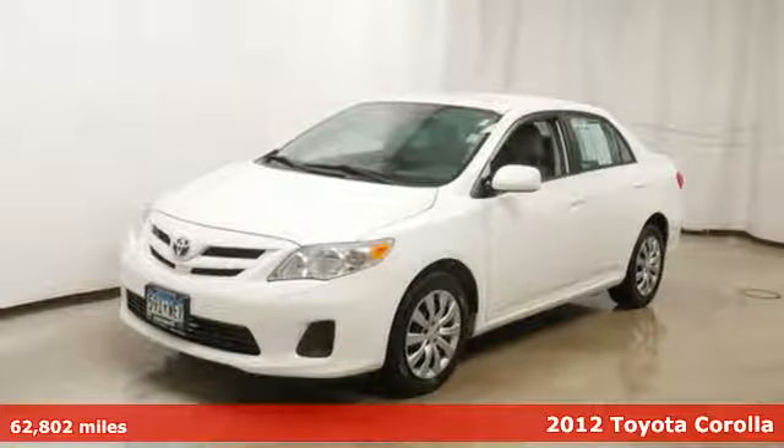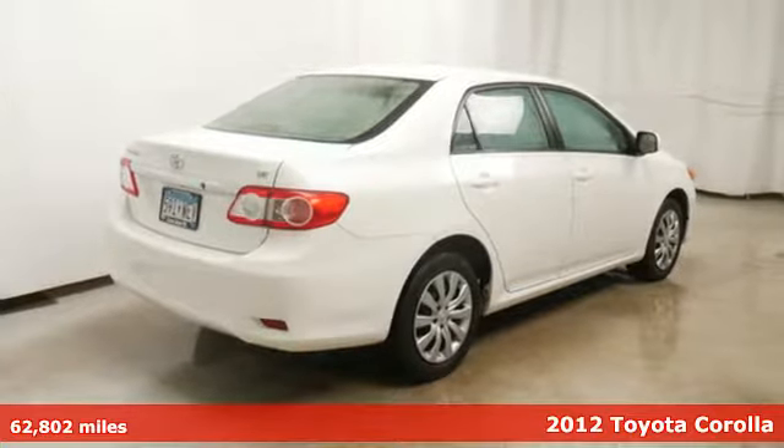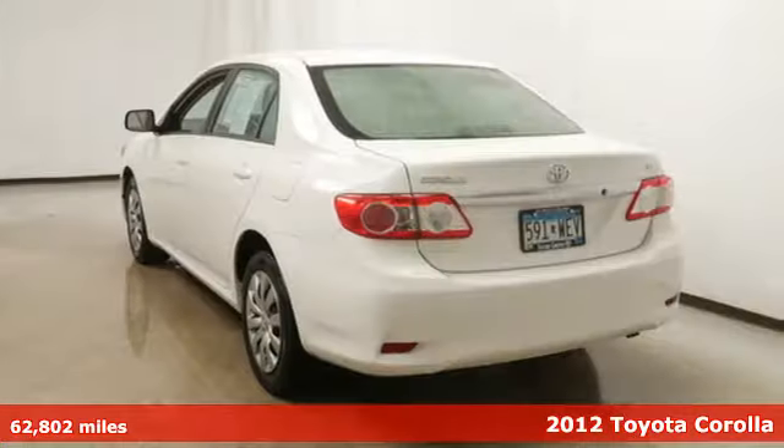Here's a 2012 Toyota Corolla. Get an all-access pass to life in a car that doesn't just get you there — it gets you.